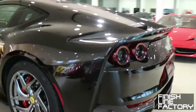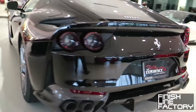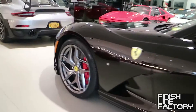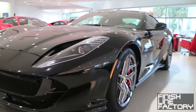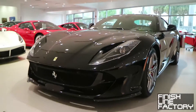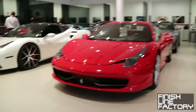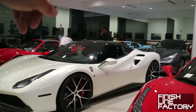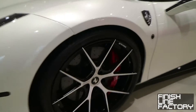There's an A12 Superfast, and it's in black — the first one I've seen in black. Further in there's a 458 Speciale and a 488. This one has a black roof with a white body, and Strasse forged aftermarket wheels.